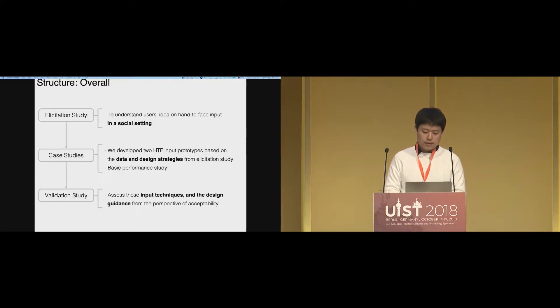We had three steps: an elicitation study, case studies, and a validation study. In the elicitation study, we tried to understand users' ideas on hand-to-face input in a social setting. In the case studies, we developed two hand-to-face input prototypes based on the data and design strategies from the elicitation study, and also did some basic performance studies. In the validation study, we assessed those input techniques and design guidance from the perspective of acceptability.